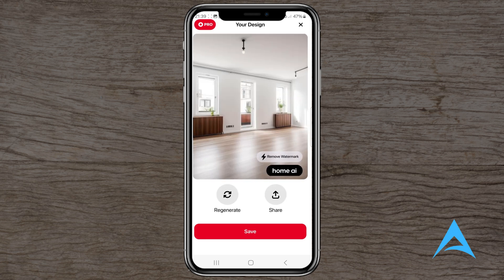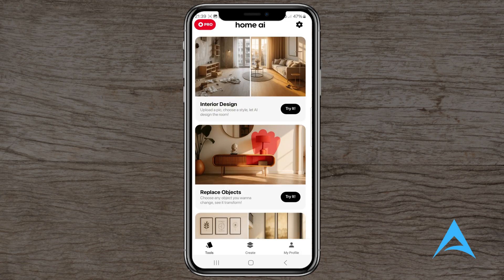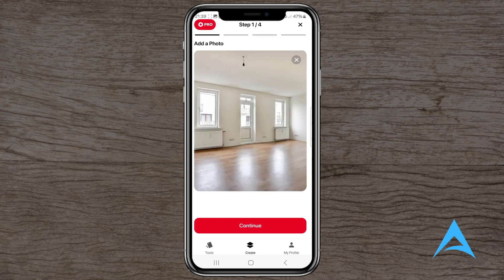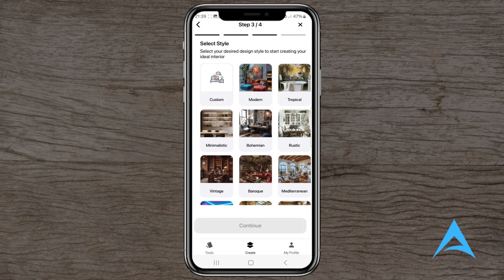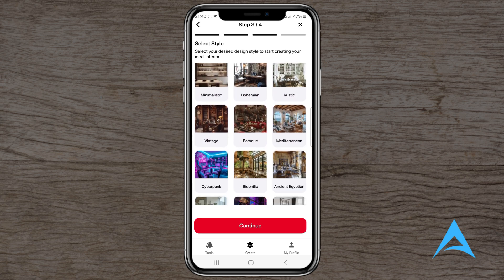Key features. Photo-based design suggestions: upload a photo of your room and the AI provides design recommendations. Style variations: explore different design styles, from modern to rustic, applied to your space. User-friendly interface: designed for ease of use, allowing users to navigate and utilize features without a steep learning curve.